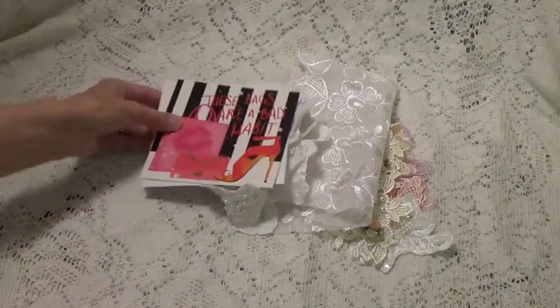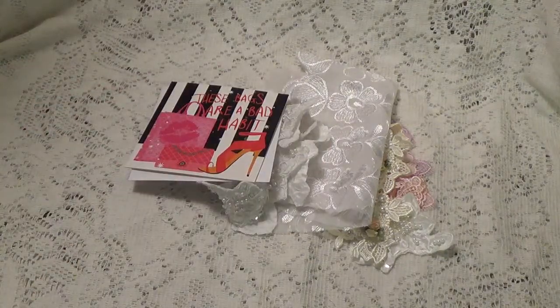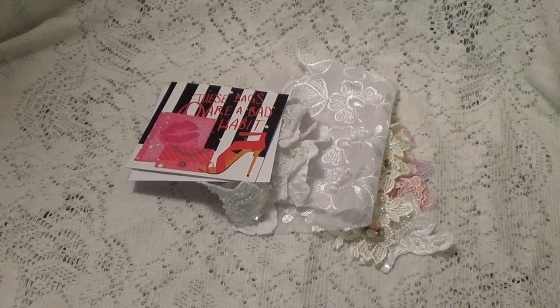Thank you so much for entering my little giveaway, and I want to thank all of you for watching. I'll talk to you again soon. Bye for now.